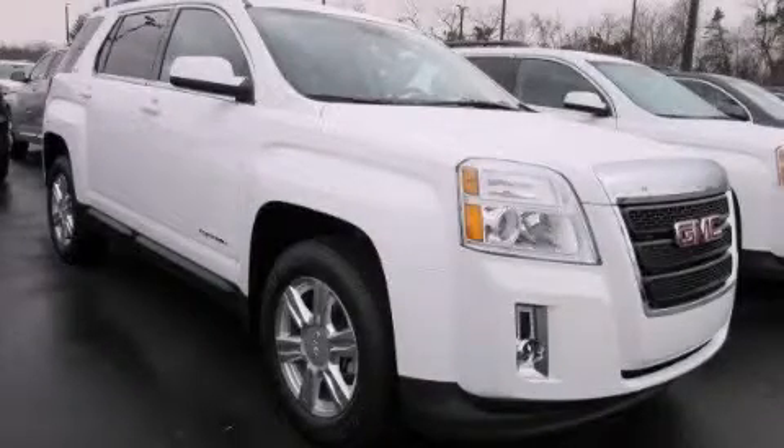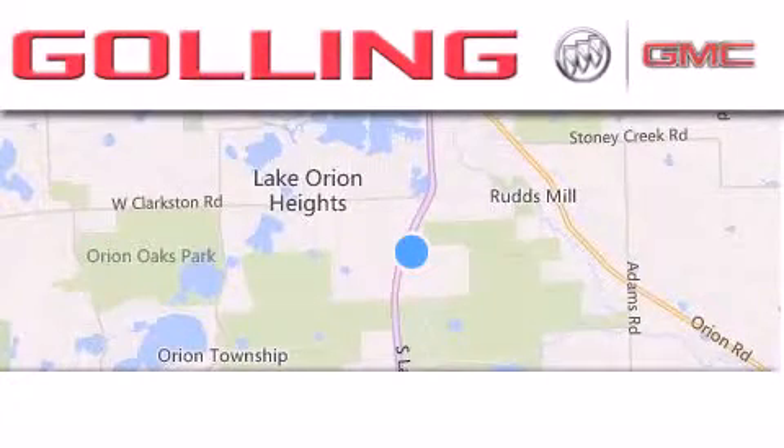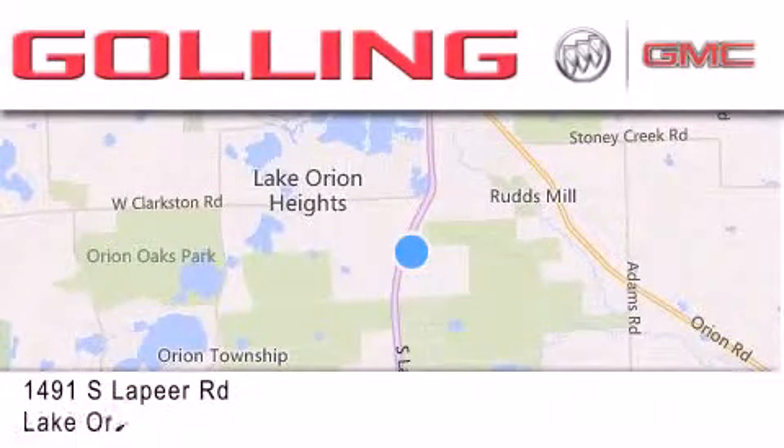Please call us today for more information on this great vehicle. Galling Buick GMC is located at 1491 South Lapeer Road in Lake Oregon.